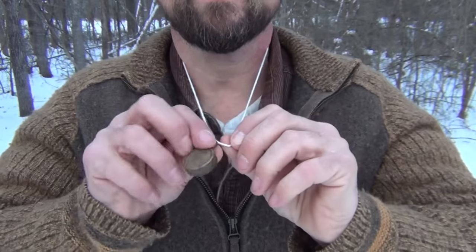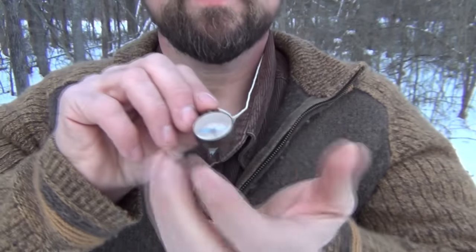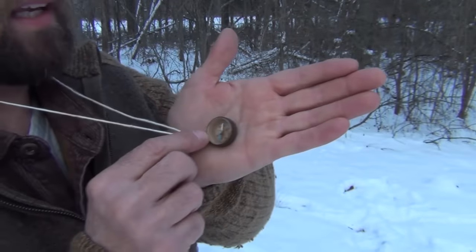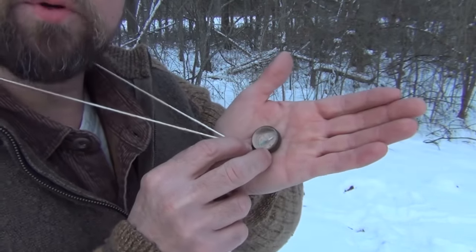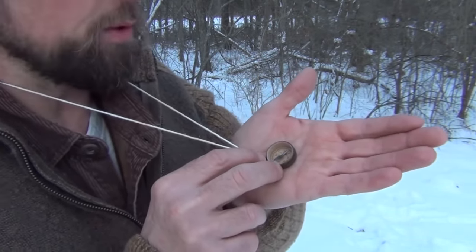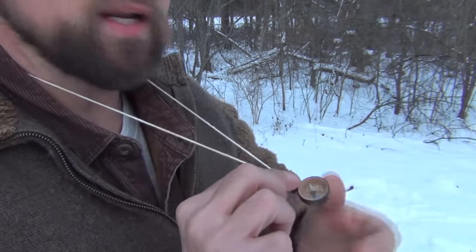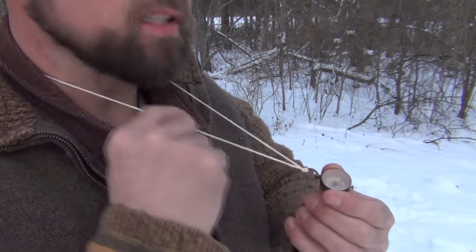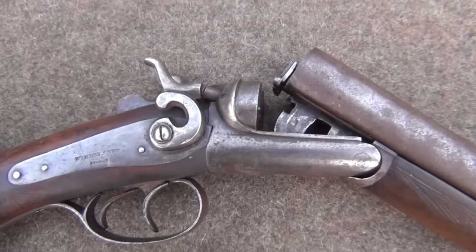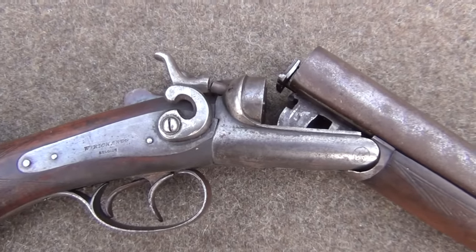On a cotton string around the neck, you would carry something like this — a small button compass, very useful for navigating. Even though you're not going to do a lot of orienteering with it, it can keep you walking in a straight line and would have been very useful to the outdoorsman. The cotton string is very light and easy to break if you get snagged, but also keeps you from losing the compass. And because it's cotton, it doesn't get cold in cold weather. This particular piece is an old W.R. Richards from Belgium.